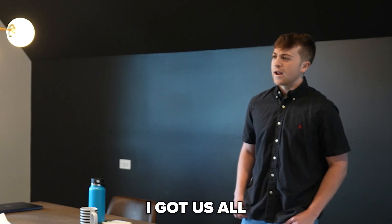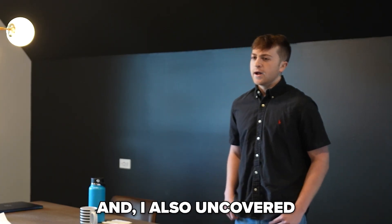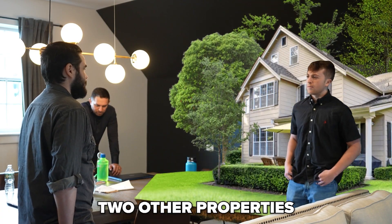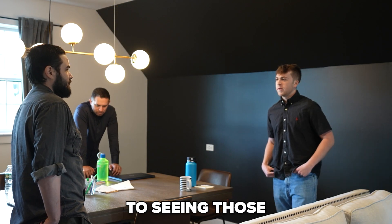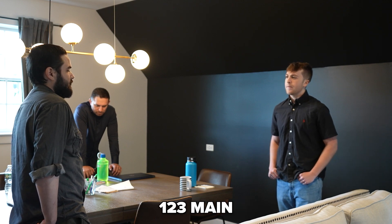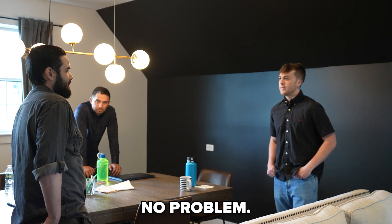Hey Matthews, great news. I got us all set for Thursday at 2 to see 123 Main Street. And I also uncovered two other properties that you might be interested in — same neighborhood, same criteria. Would you be open to seeing those after we see 123 Main? Can we actually see them before? Yeah, I can make that work. No problem.